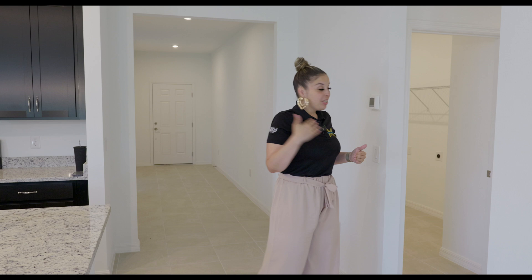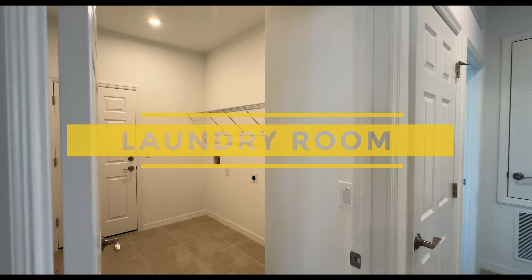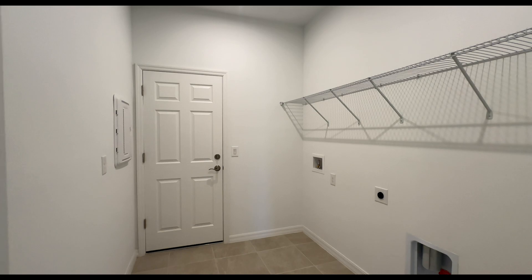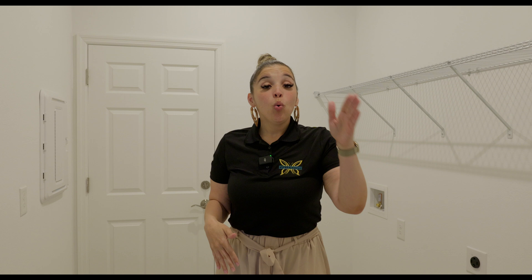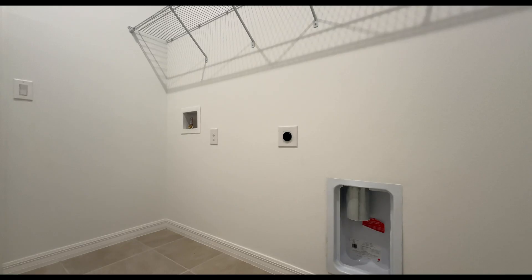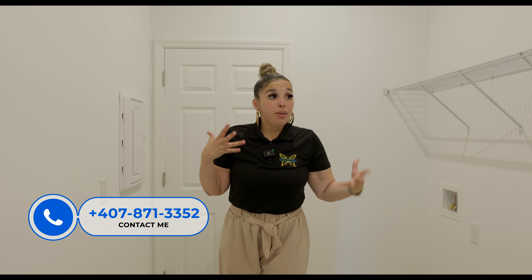The laundry room is nice, wide, and very spacious with a rack on top. It doesn't come with a washer or dryer, which allows you to pick and choose your own. You can take out the rack and add cabinets if you'd like to maximize the space. Behind the laundry room, we have the two-car garage.